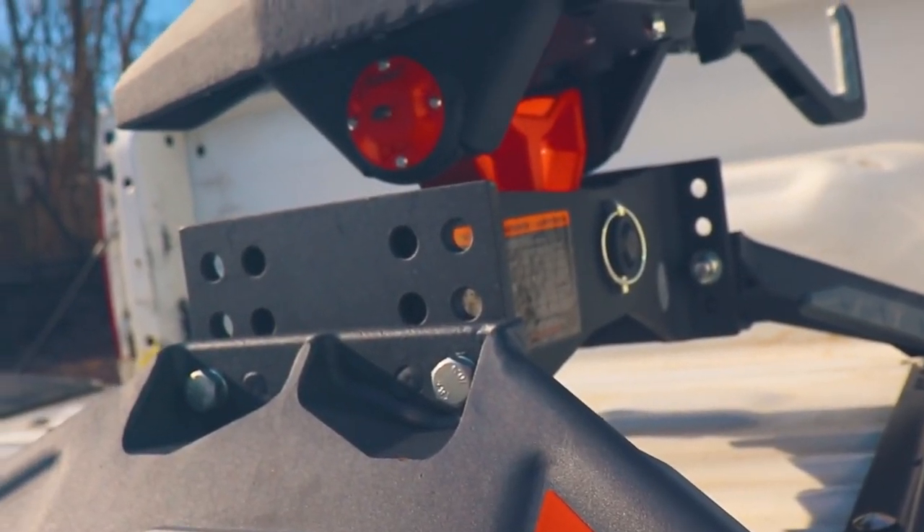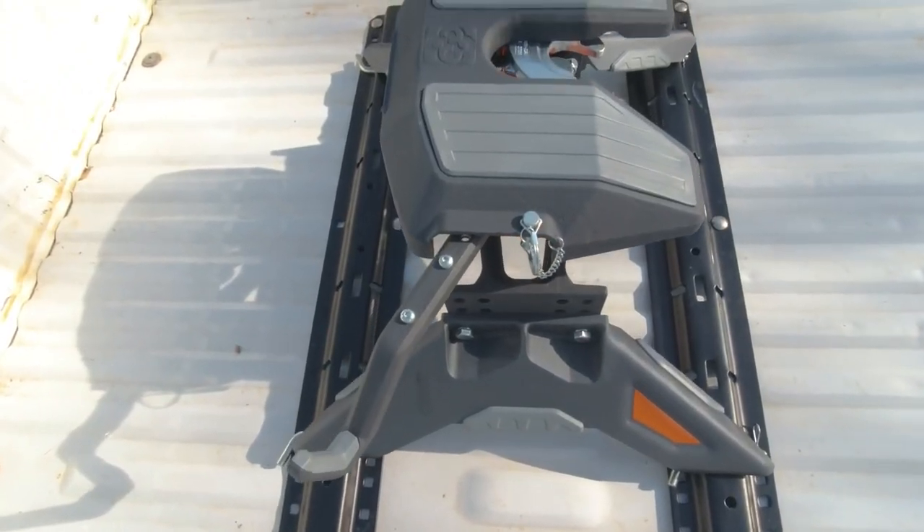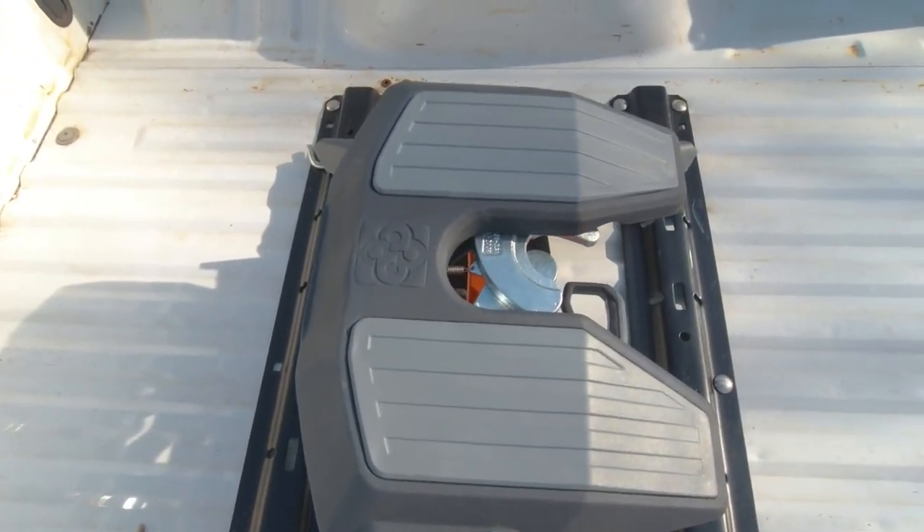A 1-pin head removal along with strategic grip points makes moving the PowerRide 30k easy, and the integrated lube plates eliminates the need for messy greasing for a hassle-free operation.